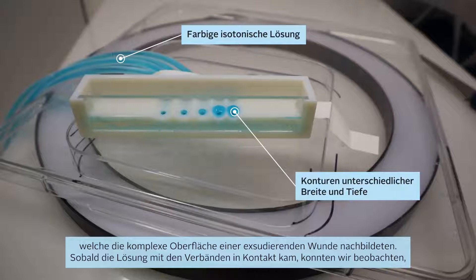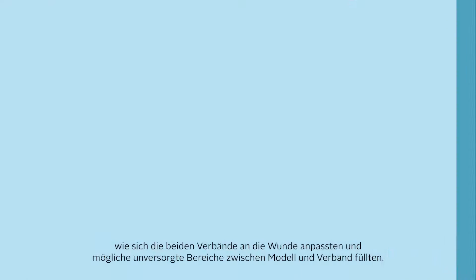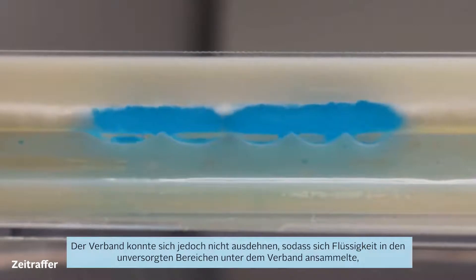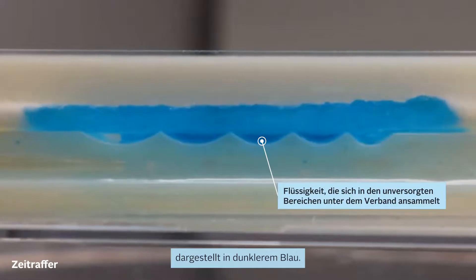Once the solution comes into contact with the dressings, we can observe how the two dressings are able to conform to the wound and fill any possible gaps between the model and the dressing itself. Initially, the stiff Biotane dressing absorbs the solution as it comes into contact, but the dressing is unable to expand, therefore allowing liquid to collect in the gaps beneath the dressing, seen as darker blue.